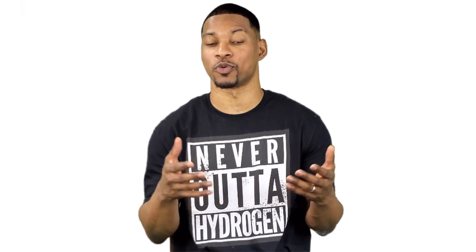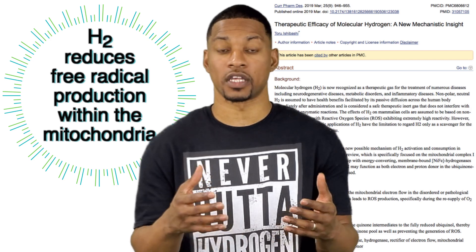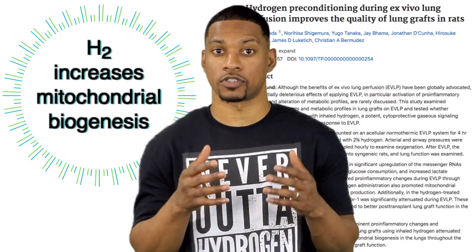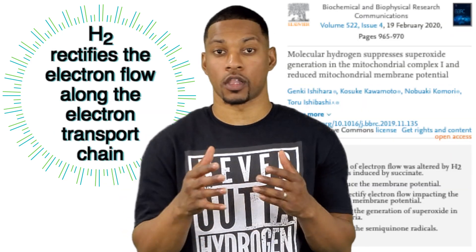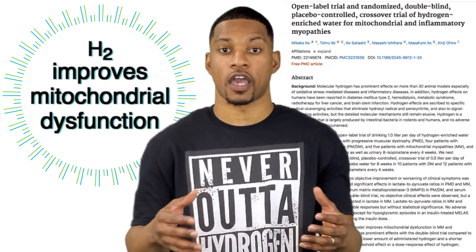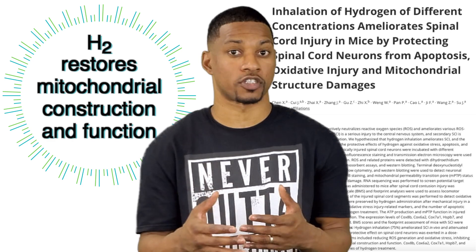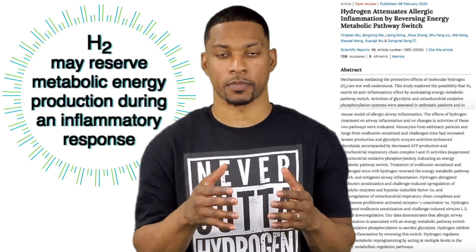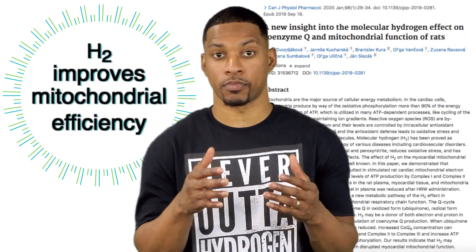Here are some of the other ways hydrogen can benefit the mitochondria: H2 protects and reduces mitochondrial damage. H2 reduces free radical production within the mitochondria. H2 increases mitochondrial biogenesis, which means it helps to make more mitochondria. H2 rectifies the flow of electrons along the electron transport chain. H2 prevents the decline of the mitochondrial membrane potential. H2 improves mitochondrial dysfunction. H2 restores mitochondrial construction and function. H2 may reverse metabolic energy production during an inflammatory response. H2 improves mitochondrial efficiency, improving ATP production.